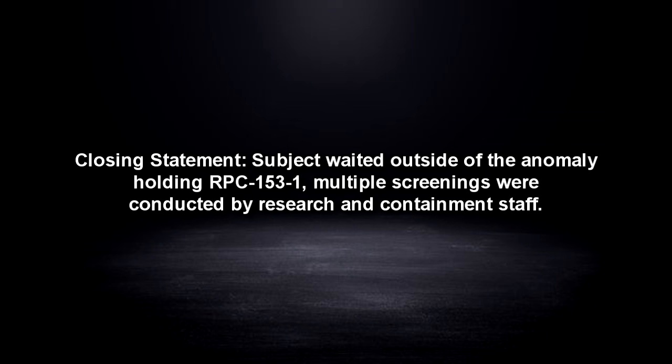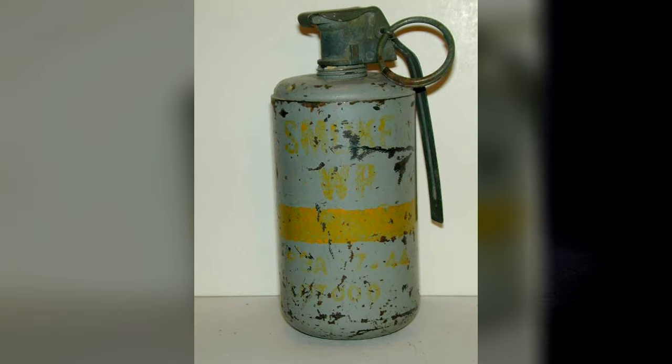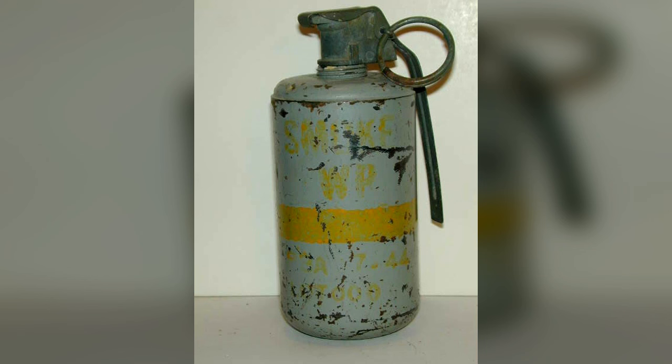Closing Statement: Subject waited outside the anomaly holding RPC-153-1. Multiple screenings were conducted by research and containment staff. Subject recovered RPC-153-1, as it was deemed safe by on-site personnel. Initial inspection yields no other significant results; in-depth analysis pending. Subject experienced difficulty exiting the anomaly — in particular, he was disoriented and anxious. Suspected to be secondary properties of RPC-153, deemed safe for interaction with research staff within reasonable margins.